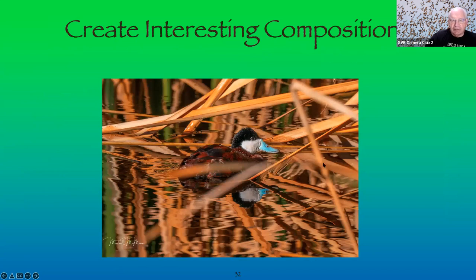Create interest in composition. This is a male Ruddy Duck shot at Sweetwater, featuring a sky-blue bill, rusty back and wings, white neck, and striking eye. Even though I took it against a busy background, the image demonstrates the environment this duck lives in and hides in. The reflection in the water also makes it a somewhat interesting picture.